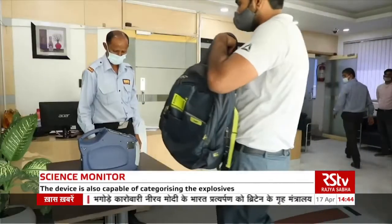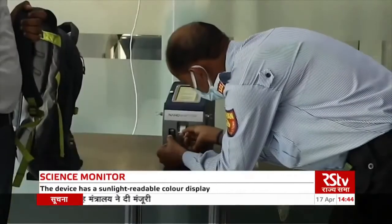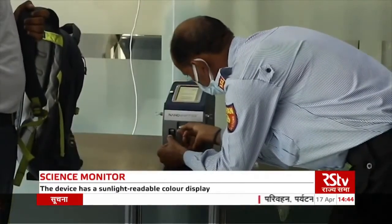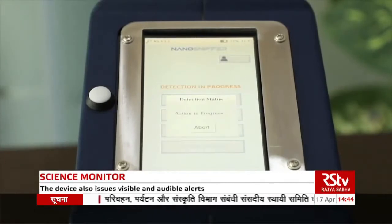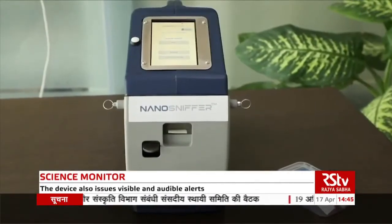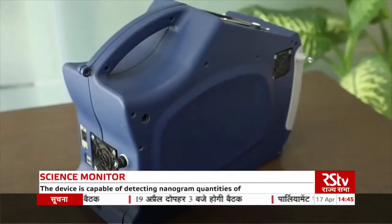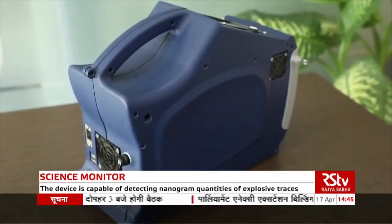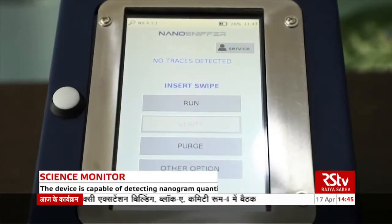Artificial intelligence and machine learning-based micro sensors in the Nano Sniffer not only detect explosives quickly but also classify them, giving instant information about their type. The device comes with a sunlight-readable color display and issues visible and audible alerts. It is also capable of detecting nanogram quantities of explosive traces.